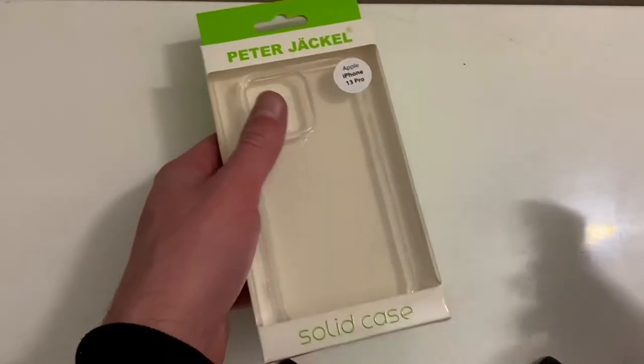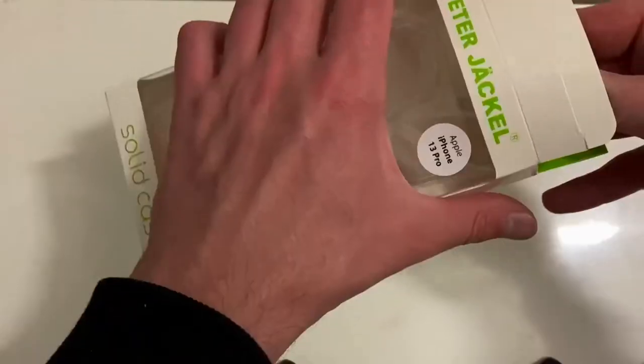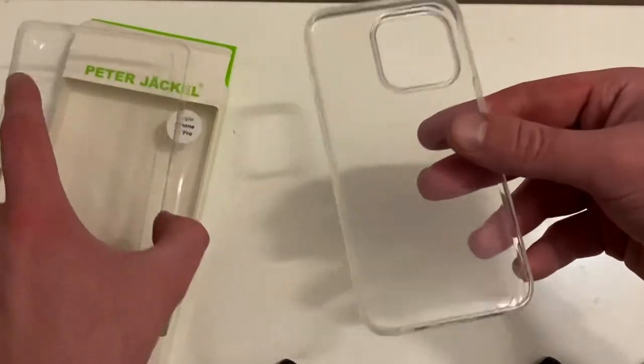I also have one more thing to unbox which I got for free — a silicon clear case. Peter Jacko? I have no idea what that is. Pretty self-explanatory — you just got that in boxing.